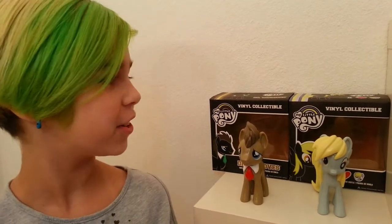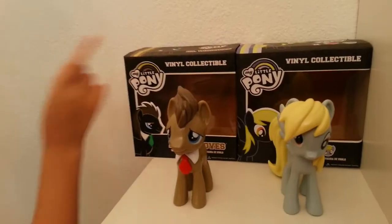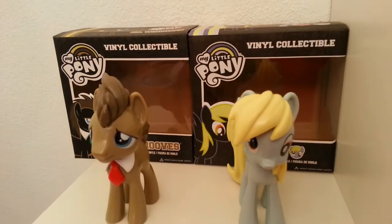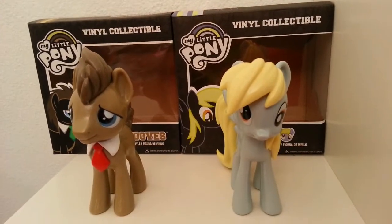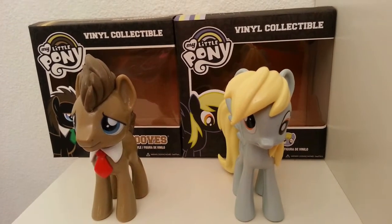Hey everyone, it's Audrey, and today I'm doing a review on something special. It is the vinyl collectibles — it even says so on the box — My Little Pony figures, which we have Dr. Hooves and Ditzy.